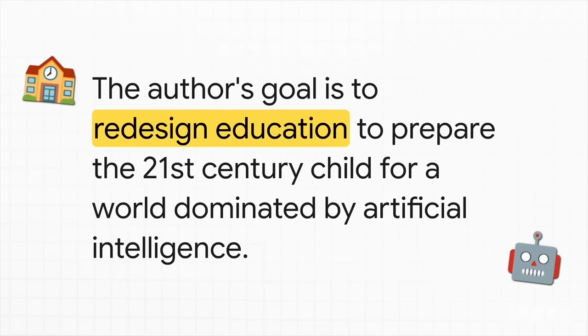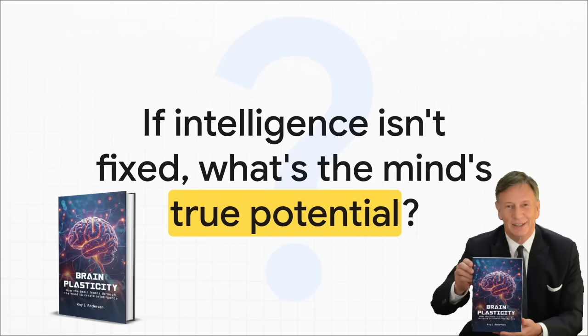At the end of the day, the book is trying to be a blueprint for a total transformation — to completely rethink and redesign education to get kids ready for a future defined by huge challenges like artificial intelligence. The book lays out this vision of a world where your intelligence isn't some score you're stuck with, but an incredible, ever-expanding thing shaped by your own mind. If you'd like to read Roy's book, Brain Plasticity: How the Brain Learns Through the Mind to Create Intelligence, it is now available on Amazon worldwide. Thank you for your time.